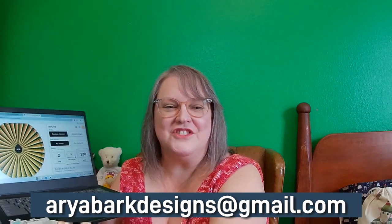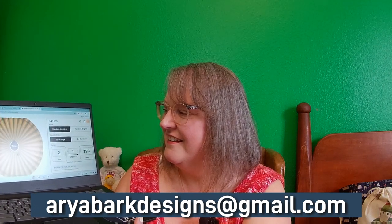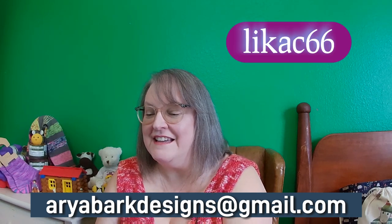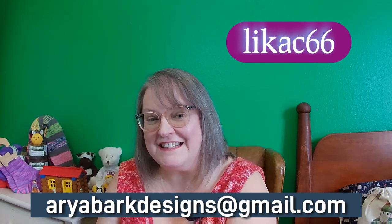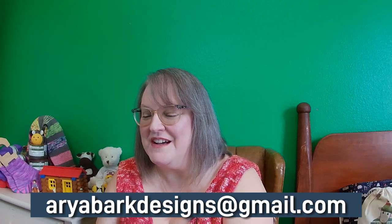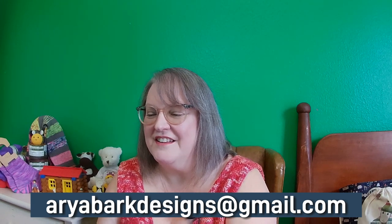Wasn't Caroline so generous donating three sets? These are handmade to order, so it is a couple of weeks out once you contact her. For the third set, the winner is number 21 — Leica C 66, Amanda. Amanda, please contact Caroline at Aria Bark Podcast for your amazing stitch markers — I am jealous, they're gorgeous.